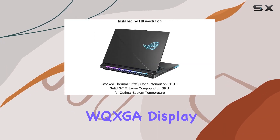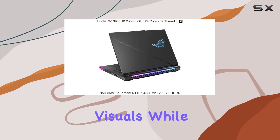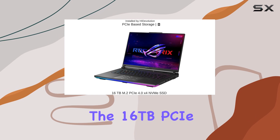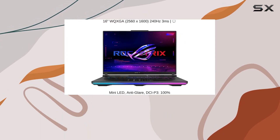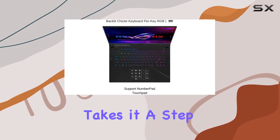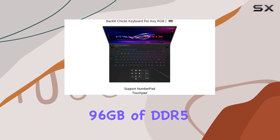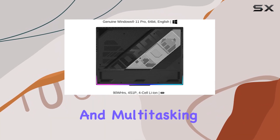The 16-inch WQXGA display with a 240Hz refresh rate ensures smooth visuals, while the 16TB PCIe SSD, installed by HIDevolution, provides lightning-fast boot-ups and load times. But that's not all — HIDevolution takes it a step further with 96GB of DDR5 RAM, offering the ability to handle memory-hungry applications and multitasking seamlessly.